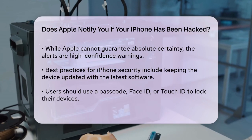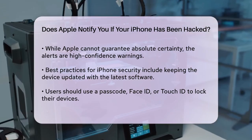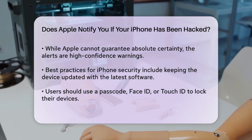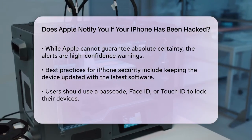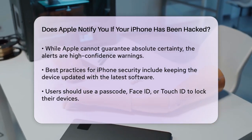In addition to these notifications, Apple recommends several best practices to keep your iPhone safe. Make sure to update your device to the latest software, as this includes the latest security fixes. Use a passcode, Face ID, or Touch ID to lock your device, and set up two-factor authentication for your Apple ID.